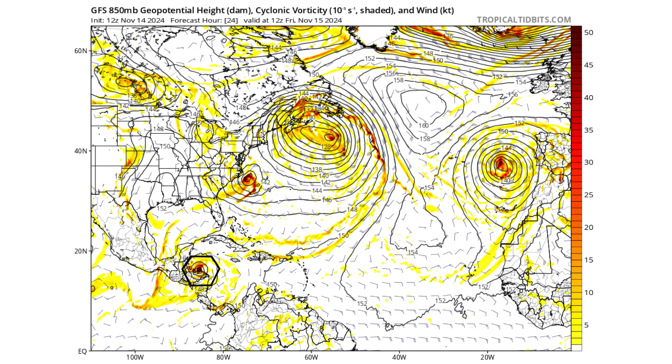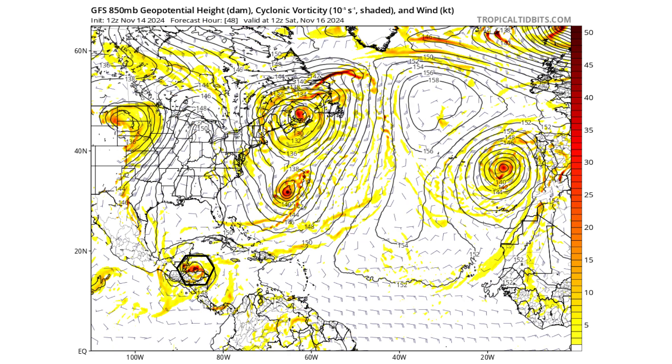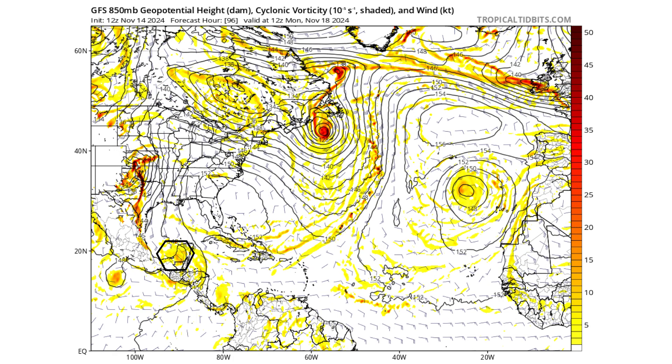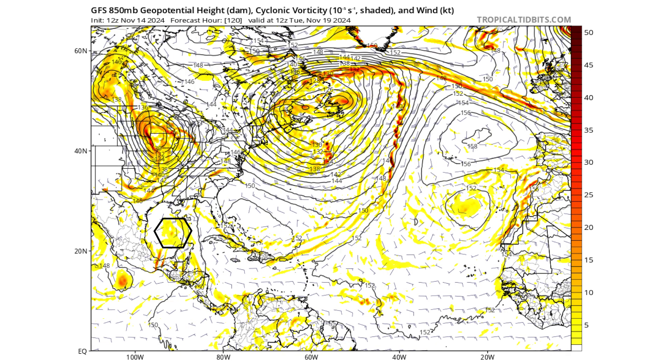24 hours from now we see it's hugging the north coast of Honduras. 48 hours from now, pretty much in the same spot. That's why we're going to see so much rain — it's moving so slowly because it's directly underneath this high-pressure ridge. The trade winds in the Caribbean are so weak right now that it's got nowhere really to go. It's slowly going to drift to Belize by Sunday November 17th, then cross the Yucatan on Monday the 18th, and then back over the warm waters of the Gulf of Mexico on Tuesday November 19th. To its north, you can see an upper-level trough digging into the upper Great Plains and Midwest of the United States.